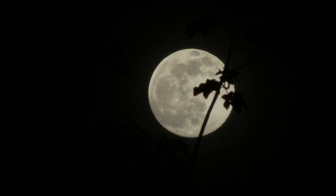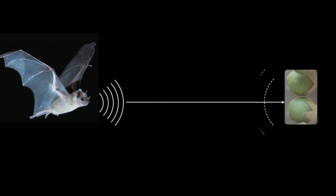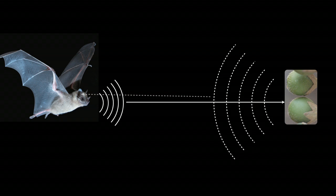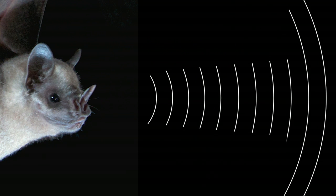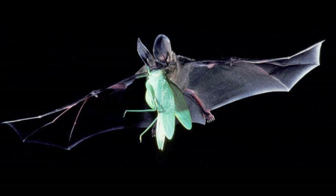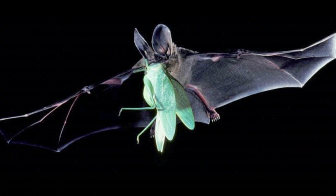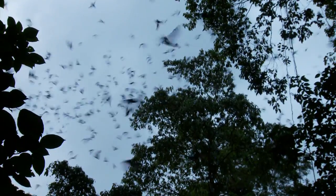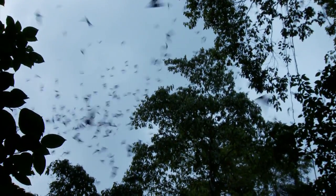Bats are able to navigate at night using sonar by bouncing sounds off objects. The time it takes for the sound to return defines how close or far the object. So if we cut down the trees, they won't be able to find their way. Cockpit Country bats are very important for pest control and reducing blood-borne illnesses as they eat millions of mosquitoes and other pests.